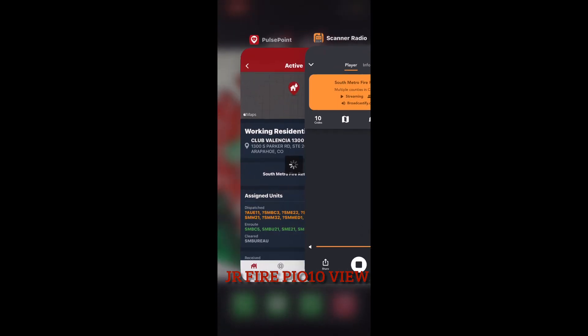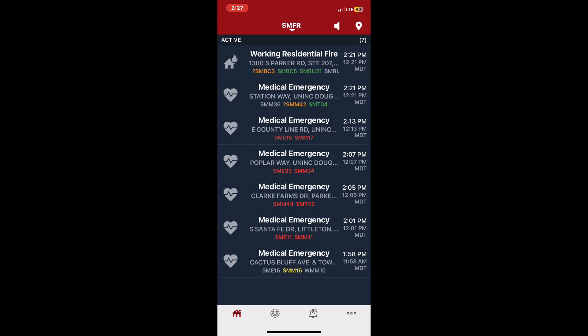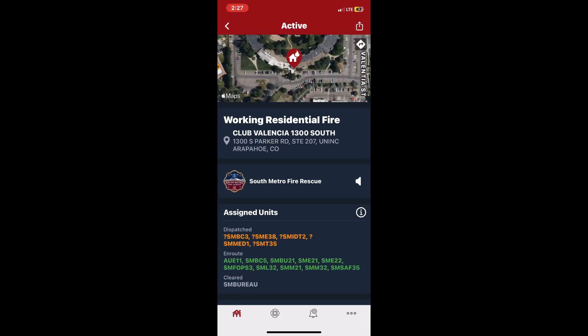1300 South Parker Road, Unit 207. Liner 32, Medic 21, Safety 35 — reported multifamily structure fire. Confirm multifamily, I've created to confirm multifamily.